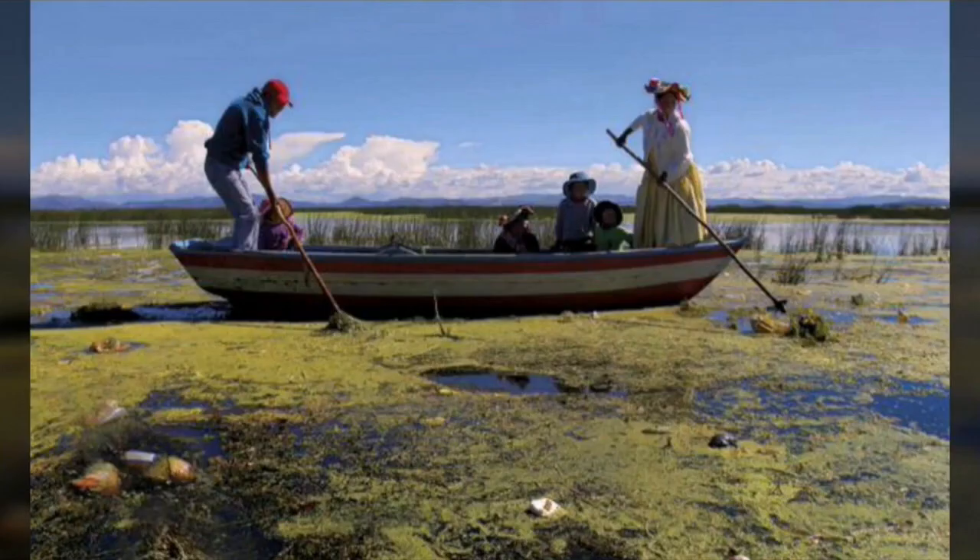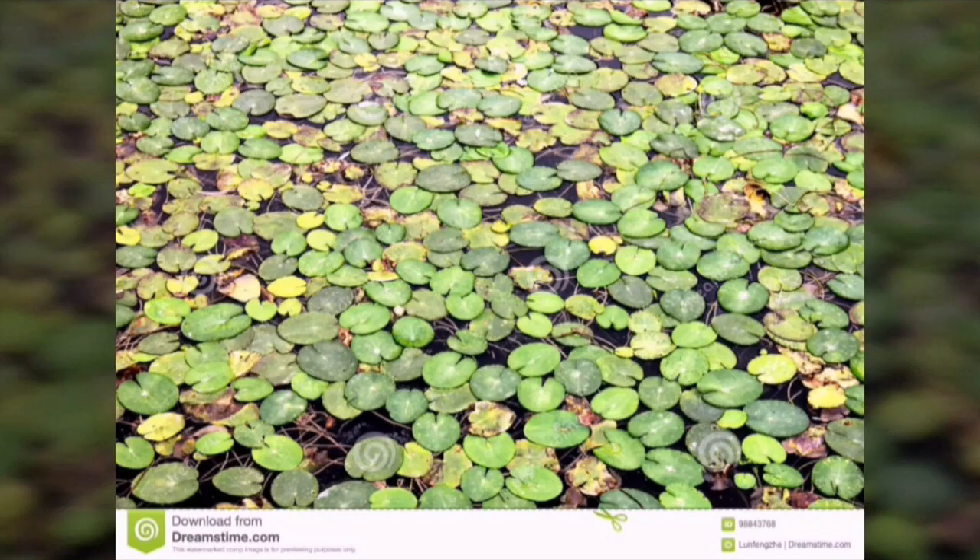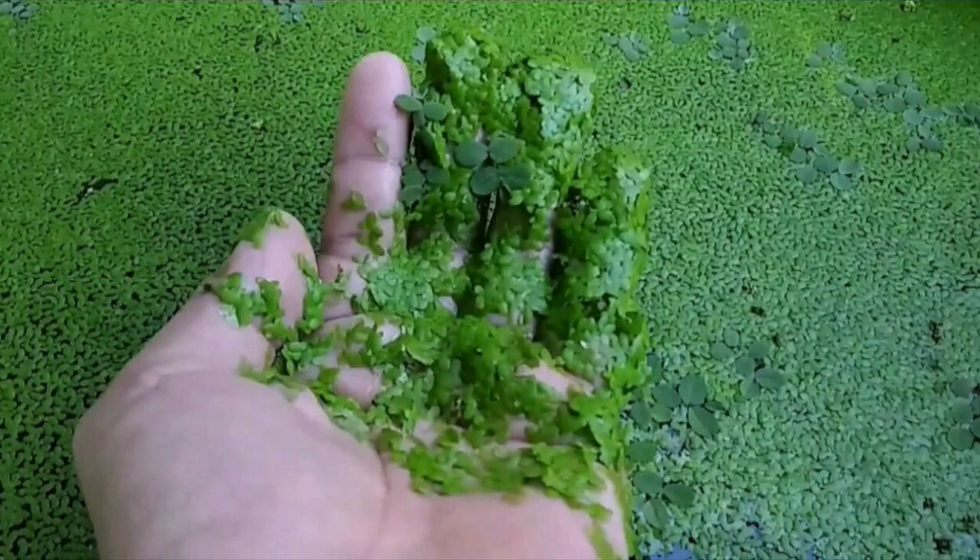Unfortunately, in recent years on these shores, an increasingly extensive field covers a green layer that gives off a foul smell when drying. That green layer is due to a plant called duckweed.